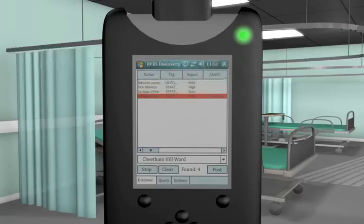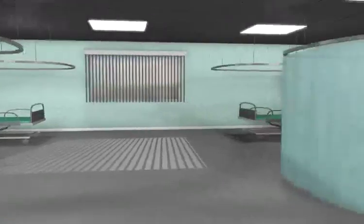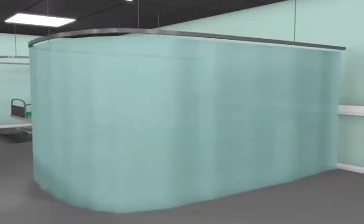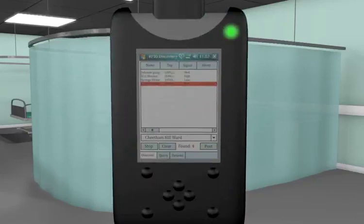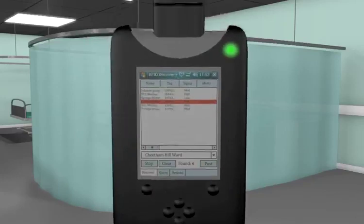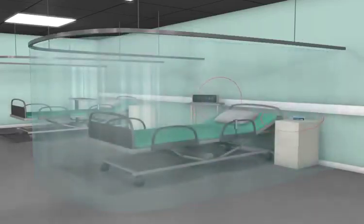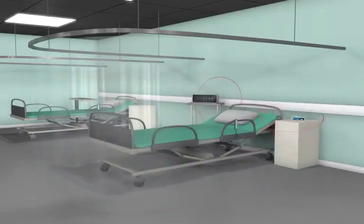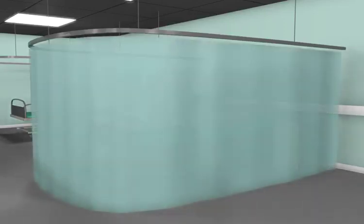It's a useful aid to help maintain a safe patient environment and keeps equipment location records up to date. One really useful feature of the RFID Discovery system is its ability to see through cupboards and workstations, meaning it can collect data effortlessly from locations that can't be physically accessed, such as from behind patient privacy screens. This ensures each visit to a ward is effective and all equipment is recorded.